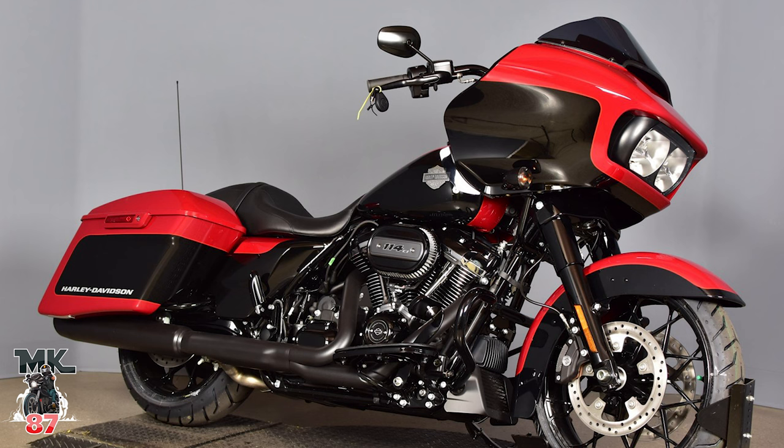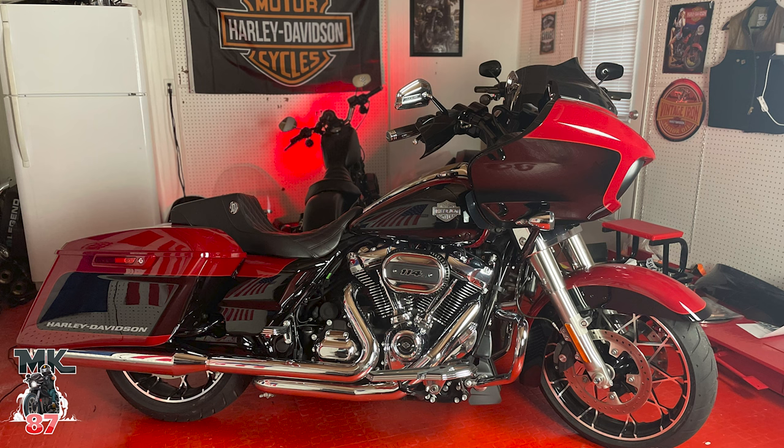I'm going to post the blacked out version right here so we can compare the two bikes and see the big differences. Yes, the black does look really clean, but I have the all blacked out version on my little Rider S, and I kind of didn't want two blacked out bikes. That's another reason I decided to go with the chrome — I have this all blacked out black-paint bike, and then this red and black bike with all chromed out components. It's a well-balanced mix.